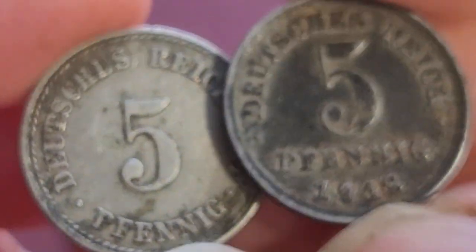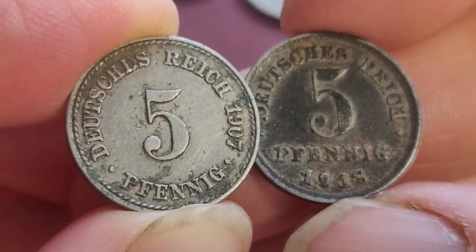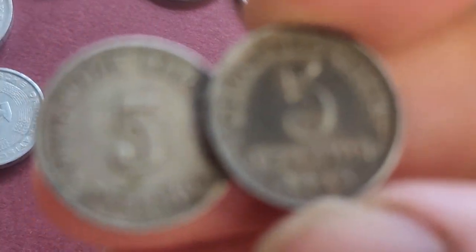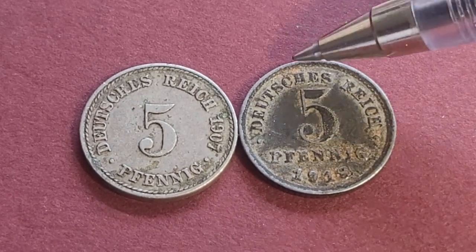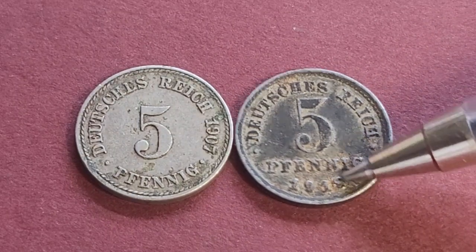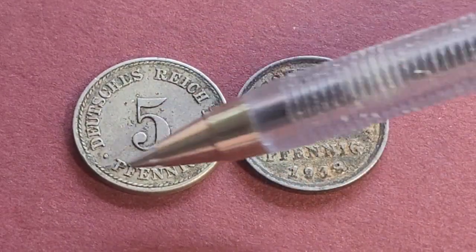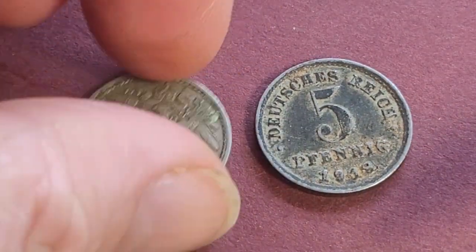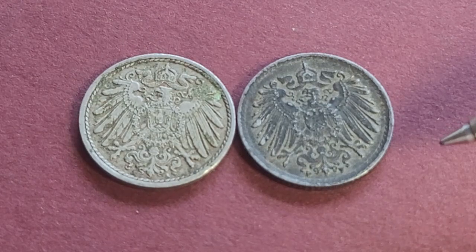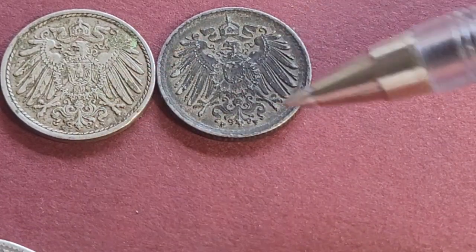Germany issued high copper-content coins up into 1915-16, then they changed to iron — you can tell by the color. Iron doesn't last well over time. This issue ran up to 1922. We also have a copper-nickel coin — another difference is where they put 'Pfennig' and the date, though the obverse looks pretty much the same. Both are milled. Those are probably only worth a dollar — need to check the mint marks. That one looks like Berlin, that one like Stuttgart.